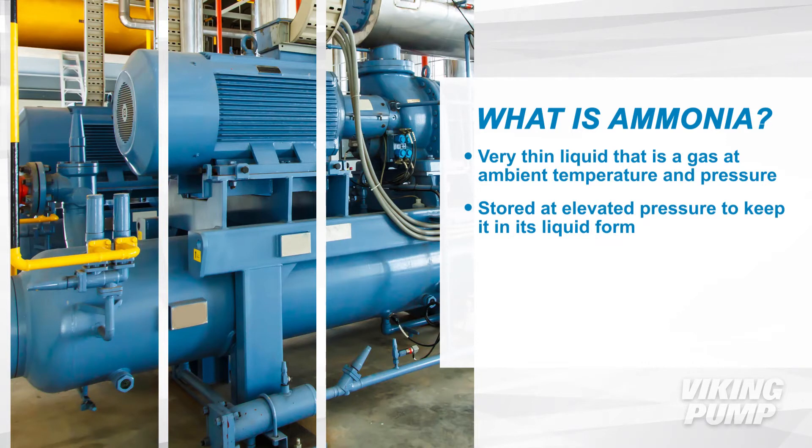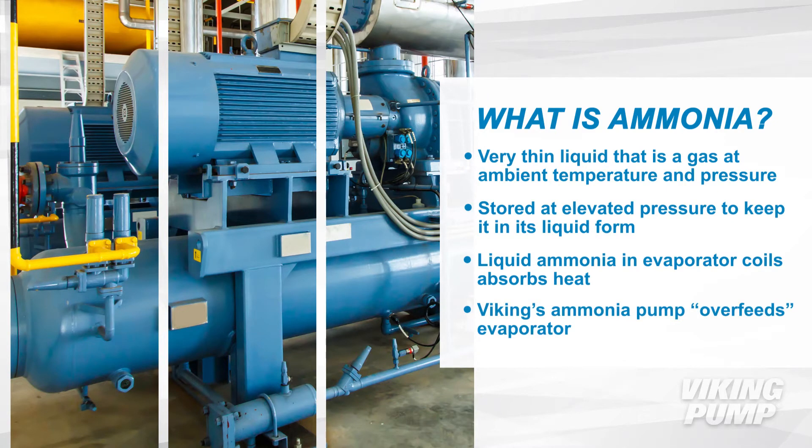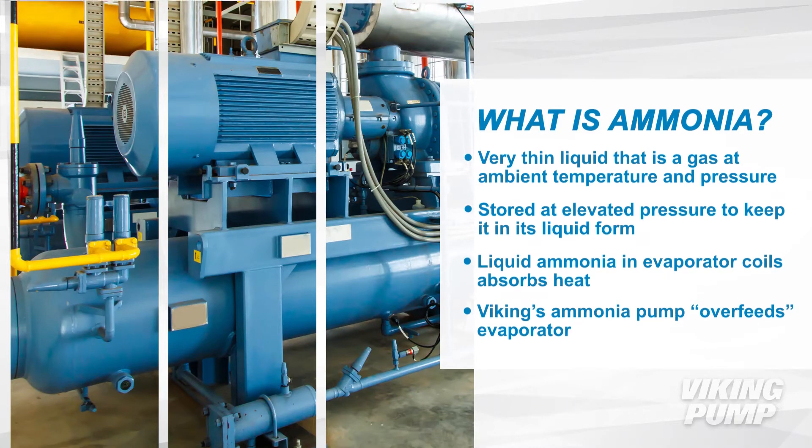In vapor compression refrigeration systems, liquid ammonia in evaporator coils absorbs heat. Viking's Ammonia Pump over-feeds the evaporator to ensure that the ammonia in the coils is liquid, which is more efficient at removing heat than a gas.